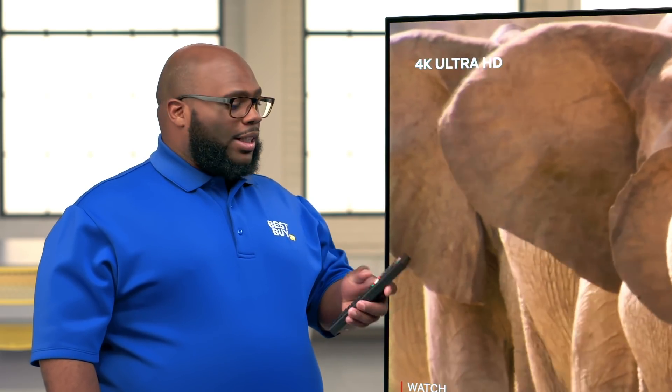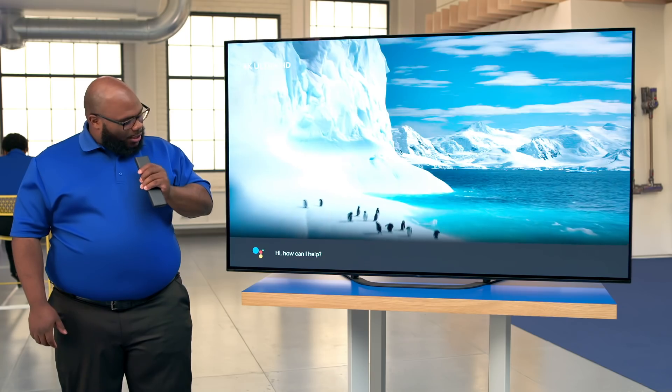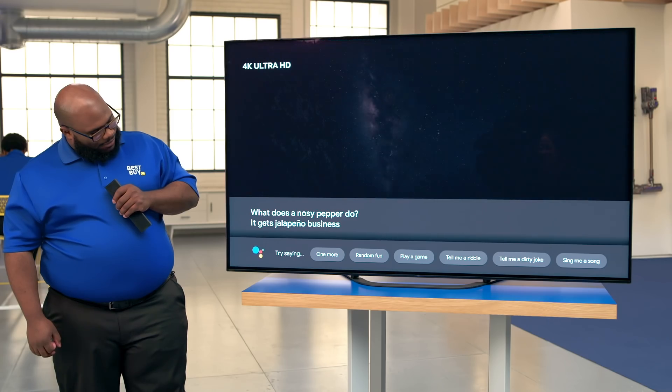One of the things I love about this TV is that it has the Google Assistant built-in. You can ask it just about anything. Tell me a dad joke. What does a nosy pepper do? It gets jalapeño business.